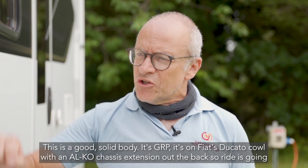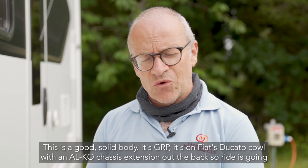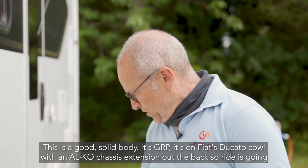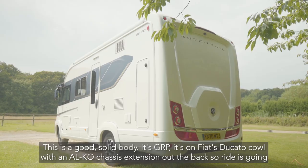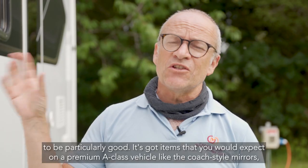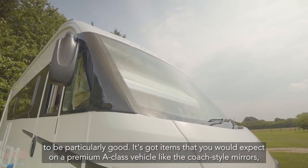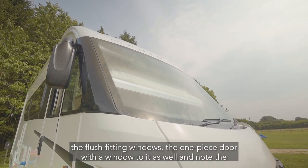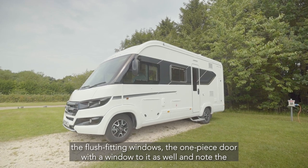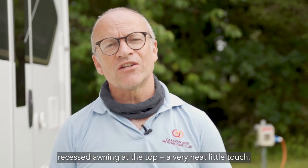This is a good solid body — it's GRP, on Fiat's Ducato cowl with an Alco chassis extension out the back, so ride is going to be particularly good. It's got items that you'd expect on a premium A-class vehicle like the coach style mirrors, the flush fitting windows, the one-piece door with a window to it as well, and note the recessed awning at the top there — very neat little touch.